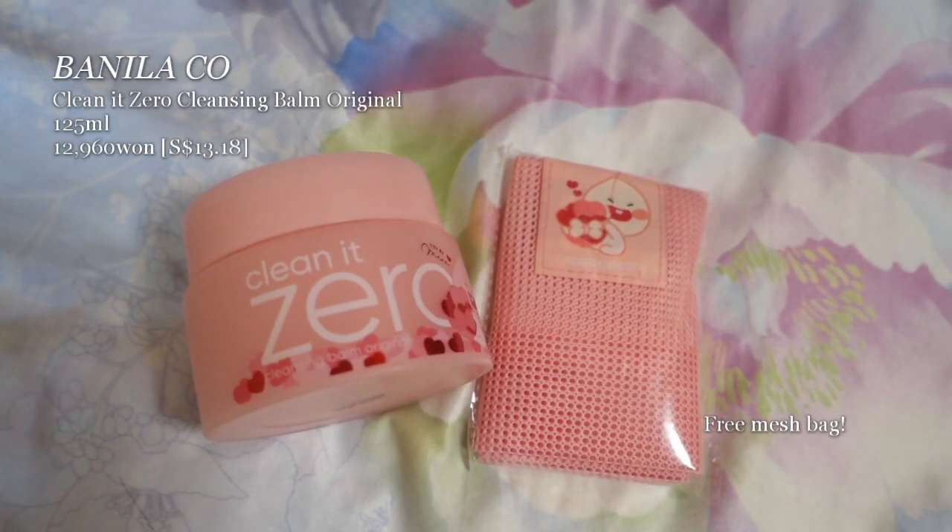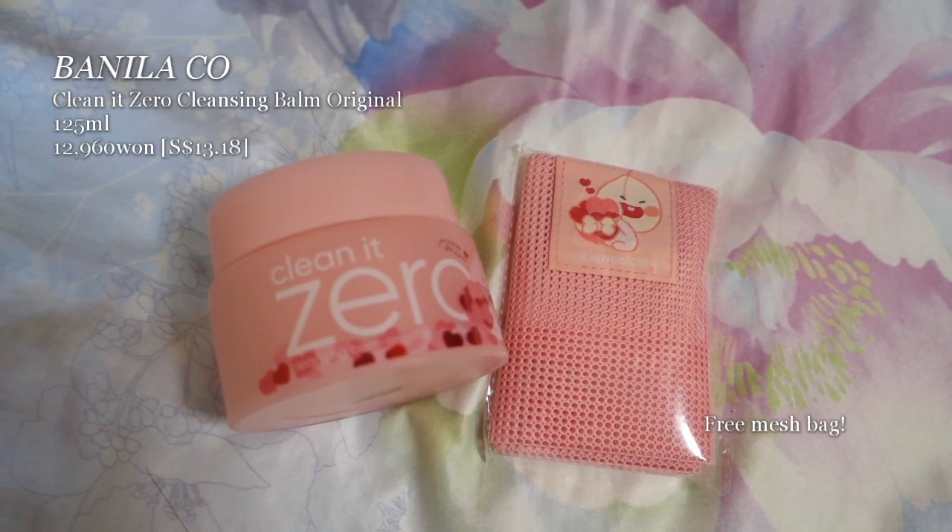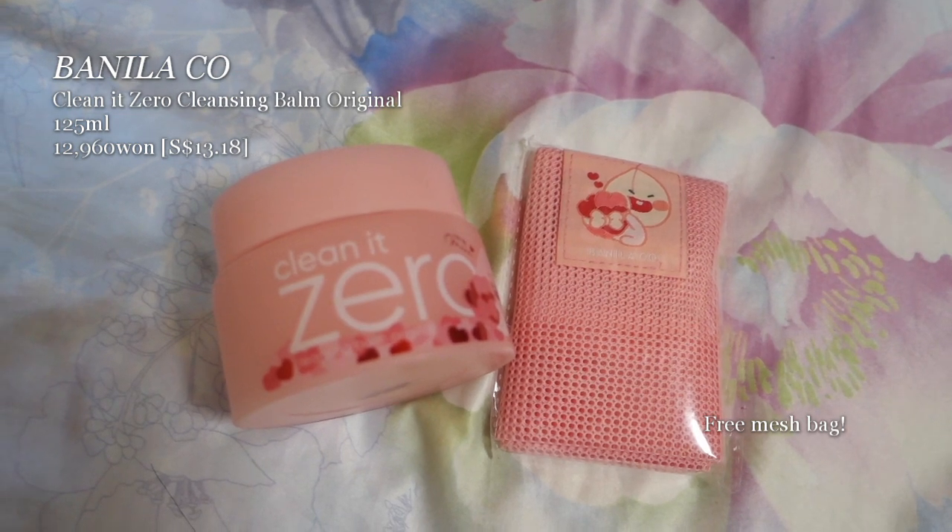I also bought the very popular Banila Clean It Zero. It had a very nice smell and applied and washed off easily. The thing is, in the shower I don't like having to dig into a balm. But if you prefer cleansing balms, this might be one to try — it's very popular and comes with a scoop.